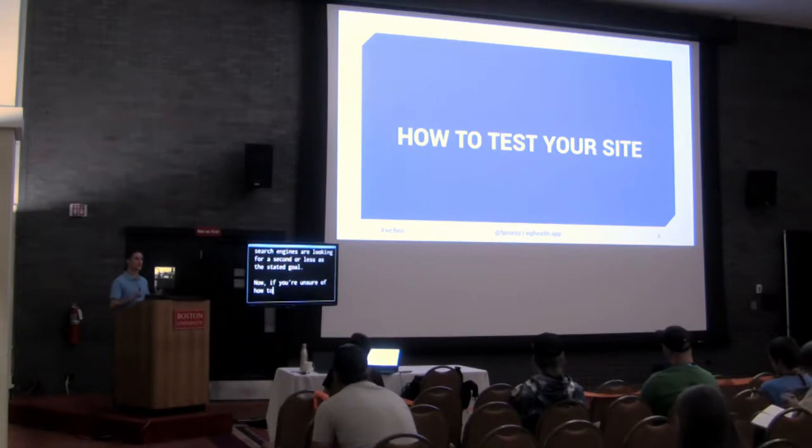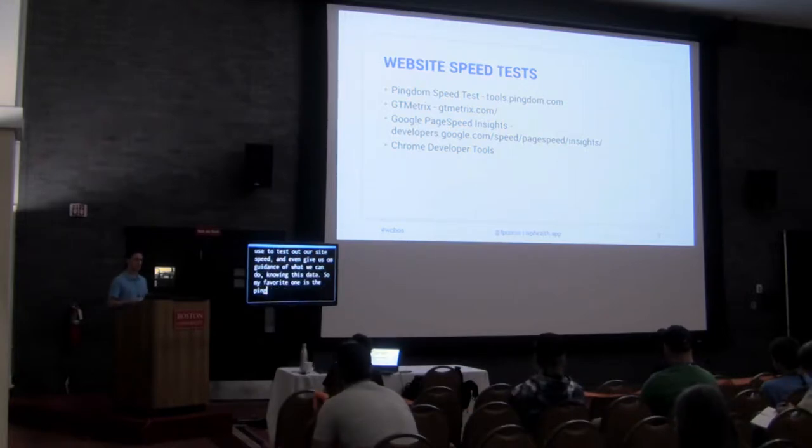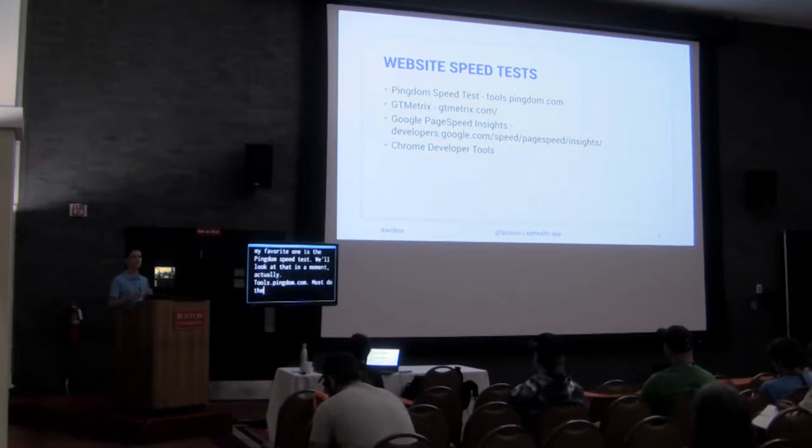If you're unsure how to approach site speed, you probably want to at least test it. There are a variety of tools that can help. My favorite is the Pingdom speed test at tools.pingdom.com. You enter your URL and it gives you how fast it renders, a score or grade, and recommended changes. I also use Google PageSpeed Insights, because Google has the biggest search engine — if they're telling you something to look into, it probably factors into your SEO.